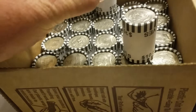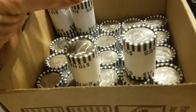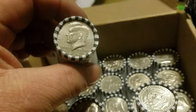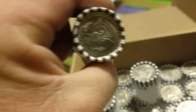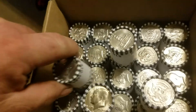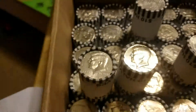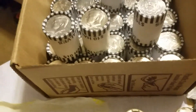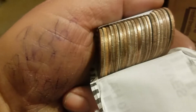All right, let's see what the next roll's got. That one might look nice — looks like a 72. There's some something down there. This is a nice box. More looking, less talking. Roll number 20 — that is a proof.